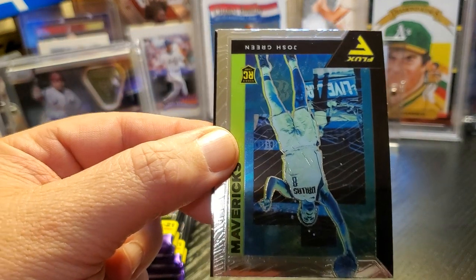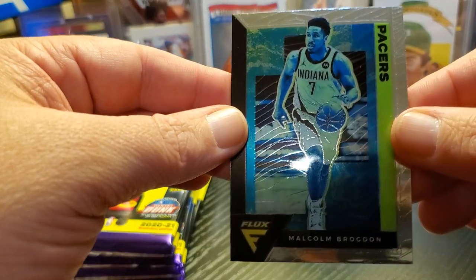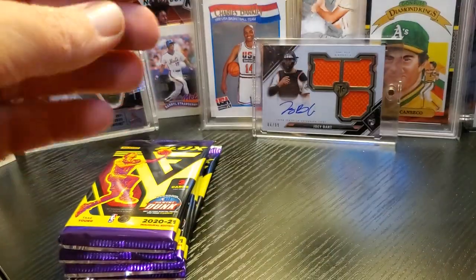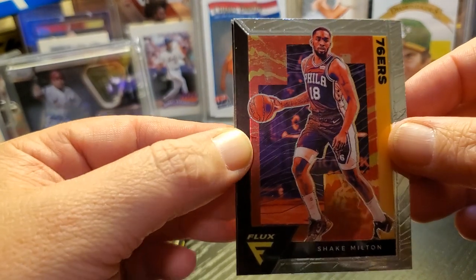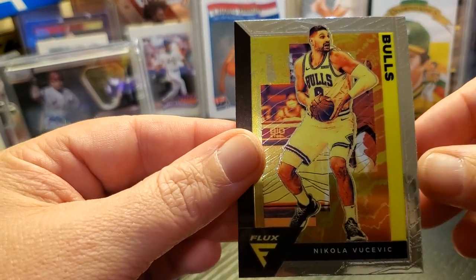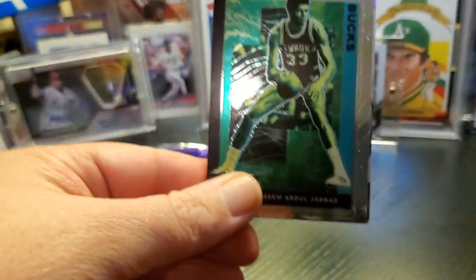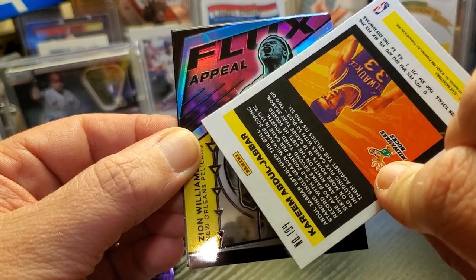Robin Lopez. Now, they did have these in Chronicles — this is just the first time they're standalone. Josh Green and Brogdon. Is that a blue? I don't know how to tell on these. We're just going to keep ripping. Let's get a Melo. Milton. Cassius Stanley. Nikola. Let's go. We're already almost halfway through the rip — I want to say six cards in.